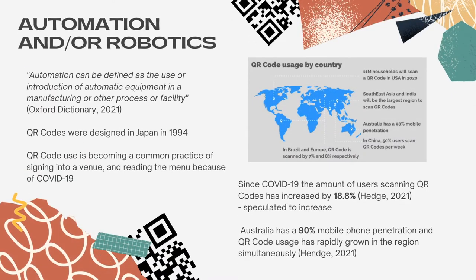How does your innovation fit one of the five categories? The QR Movie Menu code innovation fits into the automation and/or robotics category. Automation can be defined as the use or introduction of automatic equipment in a manufacturing or other process or facility.